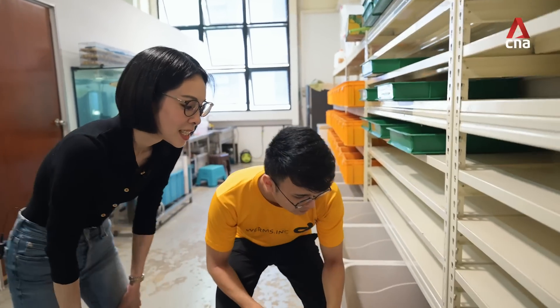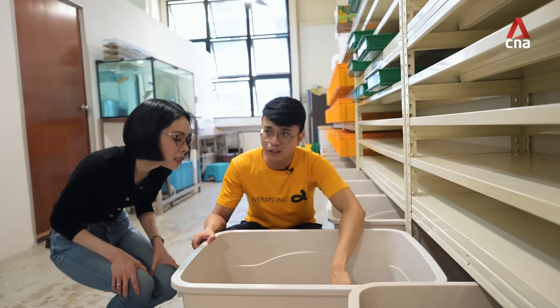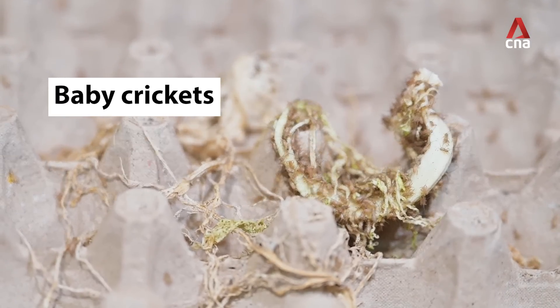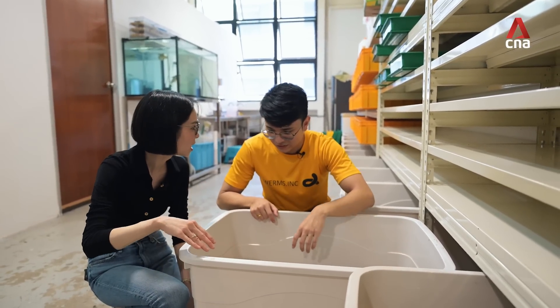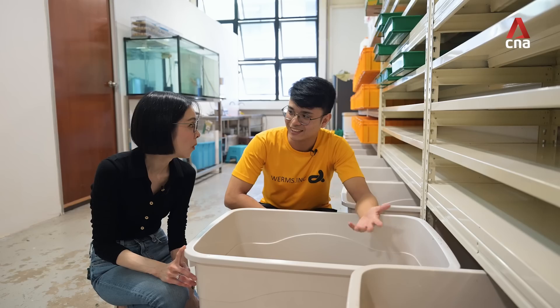So these are baby crickets — you can see they are very, very small. They look almost like ants. Aren't you worried they'll jump out? Because they're not covered, right? Oh no, so they have a height limit of how high they can jump to, so they can't escape.